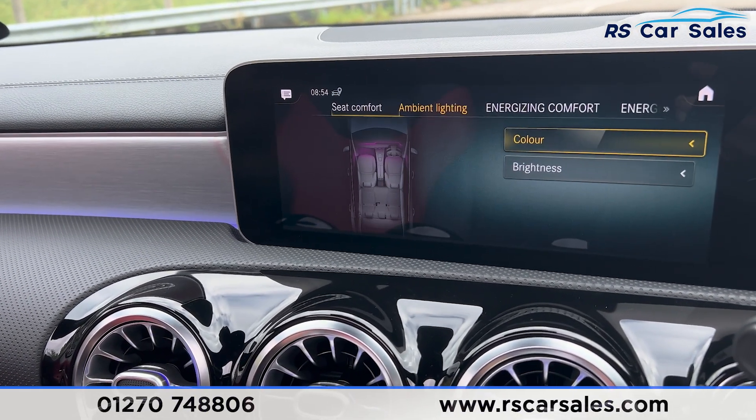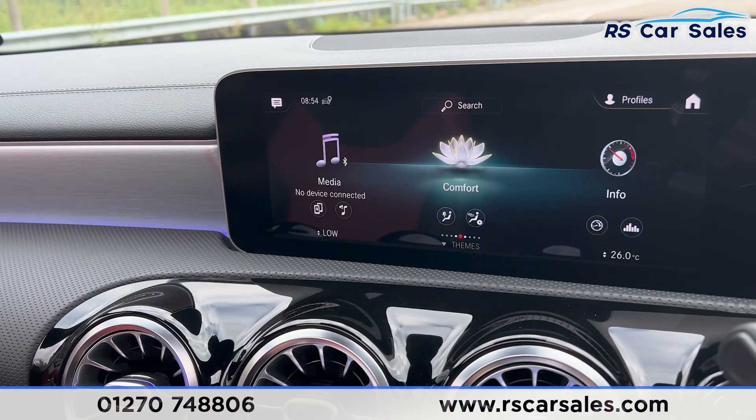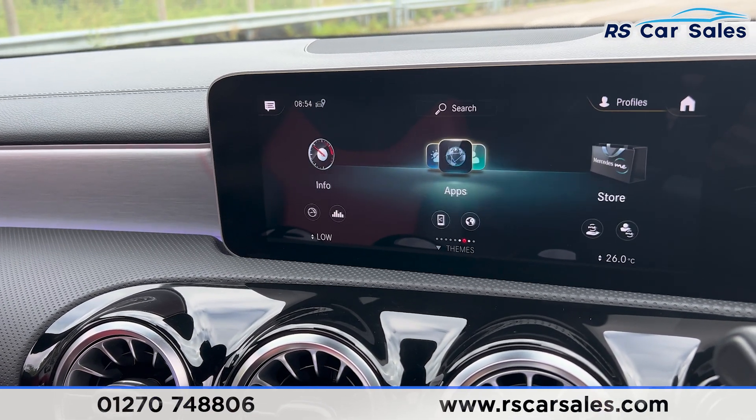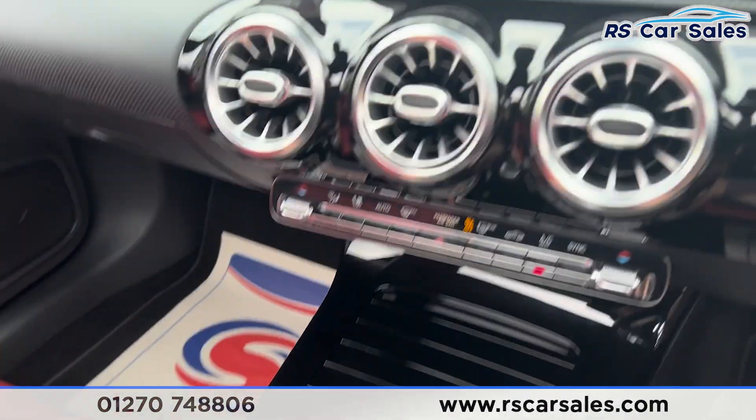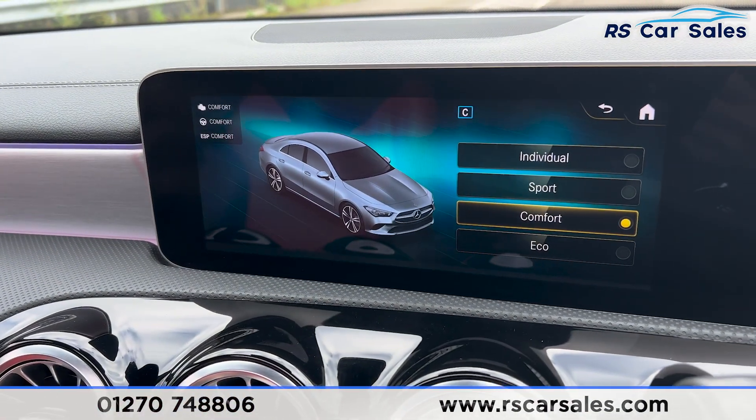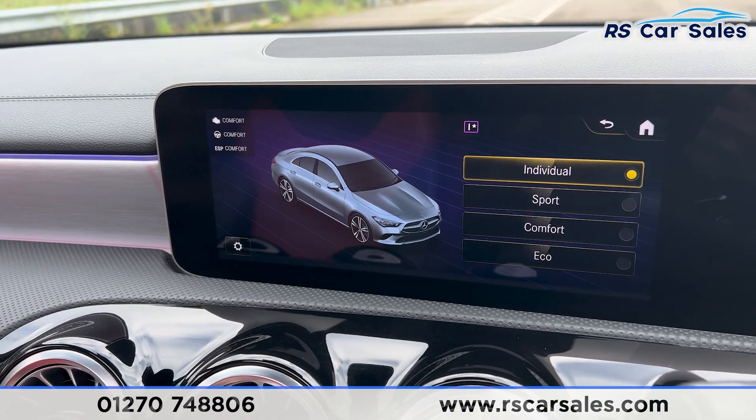We do also have seat comfort for the seat kinetics. Going back and scrolling across onto the apps, you'll find we have Apple CarPlay and Android Auto. We have different drive modes — pressing that button you'll see we have eco, comfort, sport and individual drive modes.